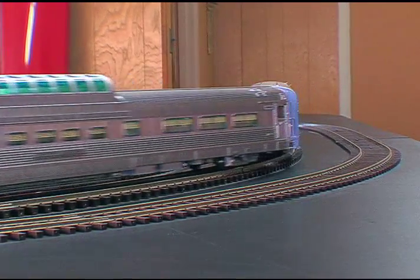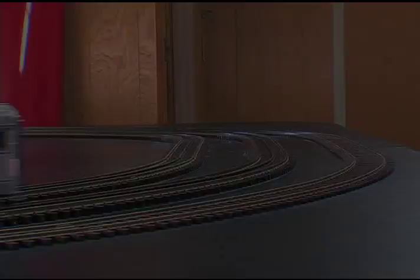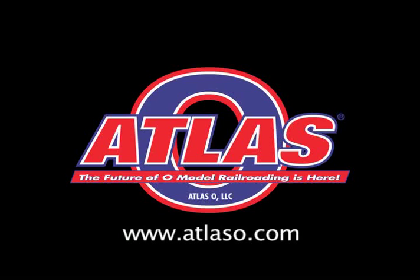These cars and other great Atlas products are now available at a dealer near you. For more information, go to www.atlaso.com. Thanks for watching.